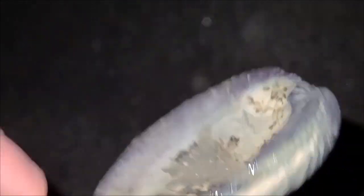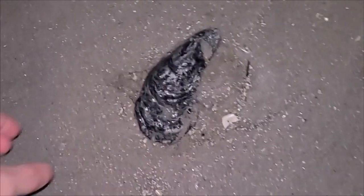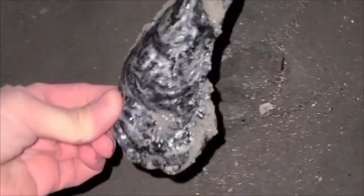Our first catch of the day — a quahog. The underside is purple, which is called wampum. It was used by the Native Americans as currency and jewelry. Here's a pretty blue clamshell. Here's an oyster shell.